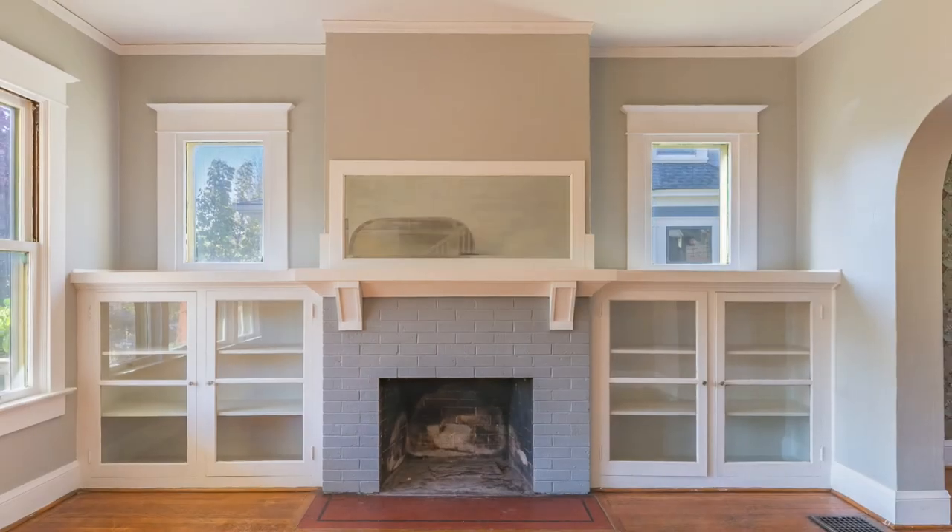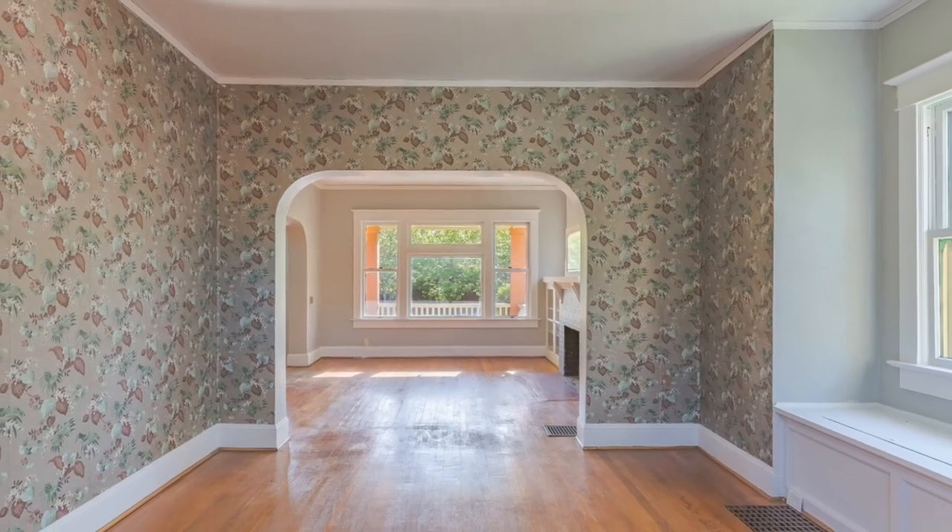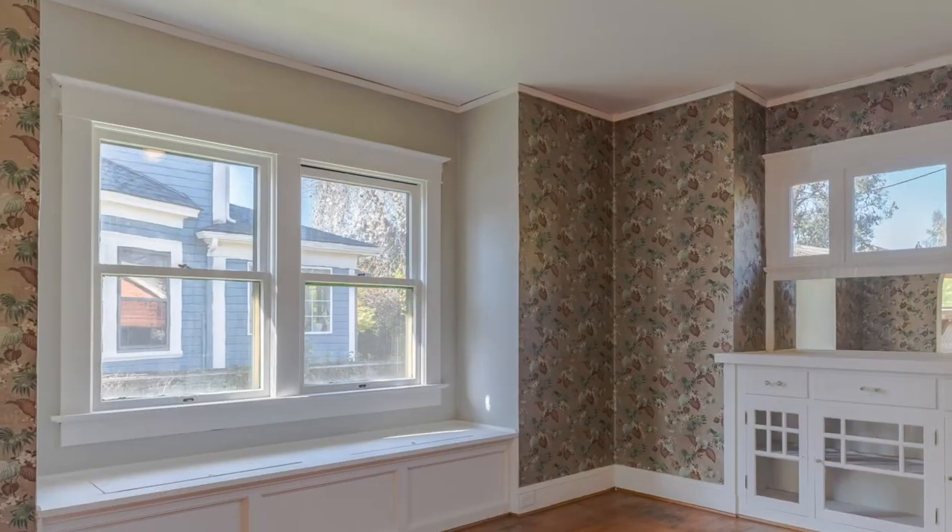Inside, the formal living room and dining room show off some of the home's best features, including high ceilings, hardwood floors, and original built-ins with mirrors and window seats.